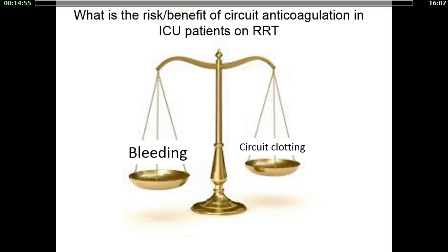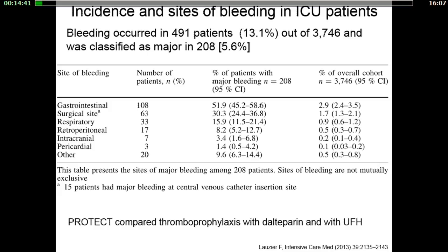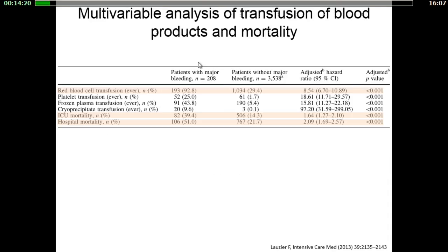Anticoagulant therapy is always a major challenge requiring a thorough risk-benefit analysis. The first part of my talk is to evaluate the risk of bleeding in ICU patients on renal replacement therapy. The study assessed bleeding rates and consequences in a cohort of medical-surgical ICU patients of the PROTECT study. Bleeding occurs in 13.1% of patients and was classified as major in 5.6%. Patients with major bleeding were more likely to be transfused and had higher ICU and hospital mortality.